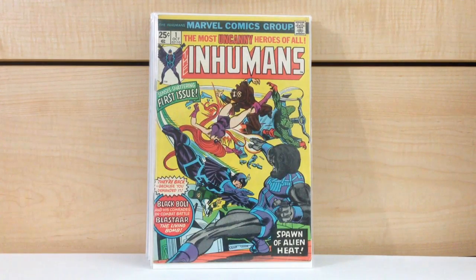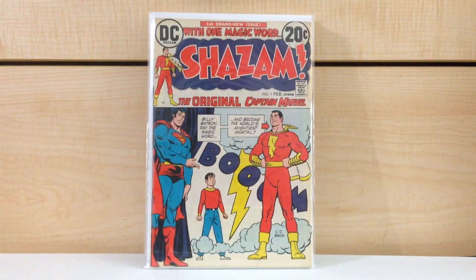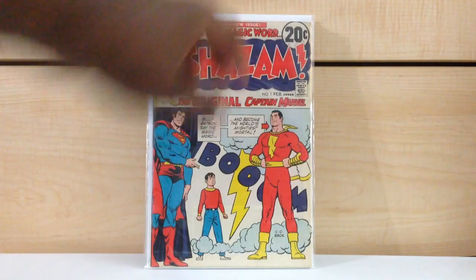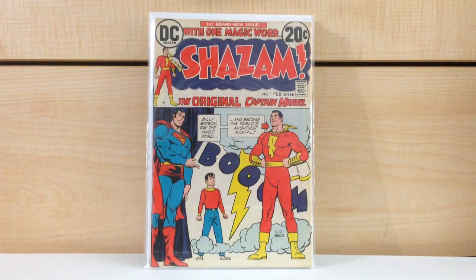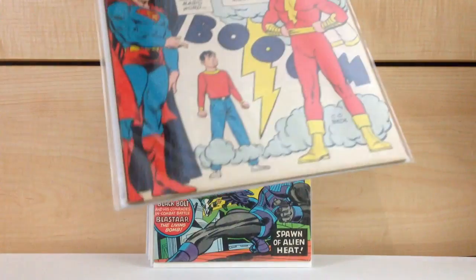How much does Inhumans #1 go for? I remember at the beginning of the year this book was going for a lot. Shazam #1 — here's my second copy. It's in fine plus to VF minus condition. It's pretty white — not white supremacist worthy white, but white enough.